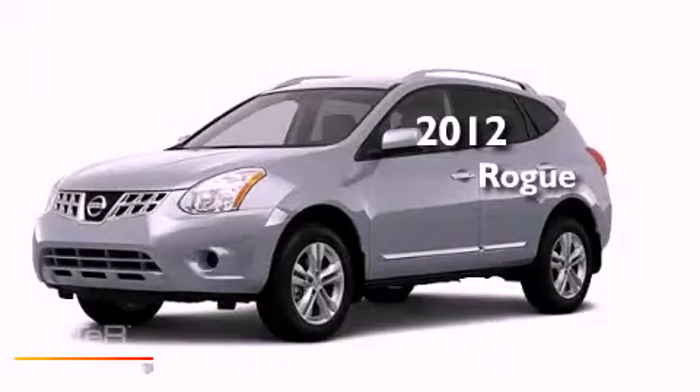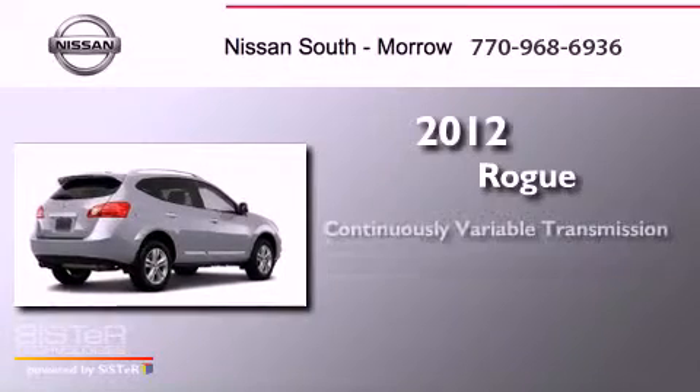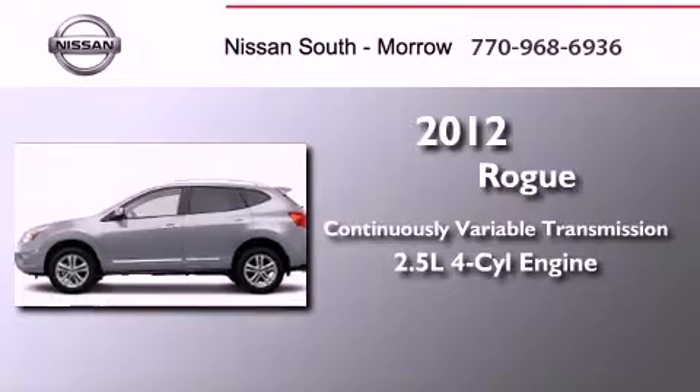This is a brand new 2012 Nissan Rogue. This crossover has a continuously variable transmission and an inline four-cylinder engine.